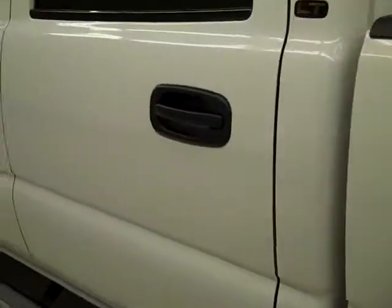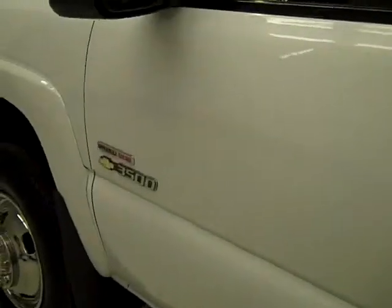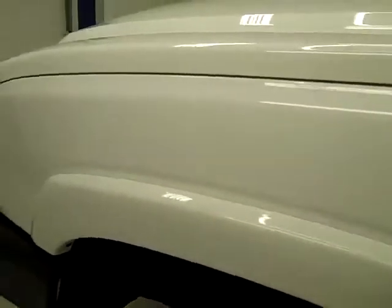Going down this side, it's very clean, shiny paint. I don't see any dents or scratches here either. Hood looks nice and clean too. Let's take a look inside.